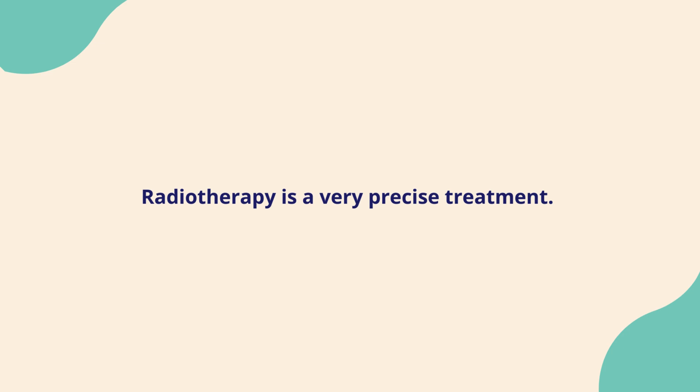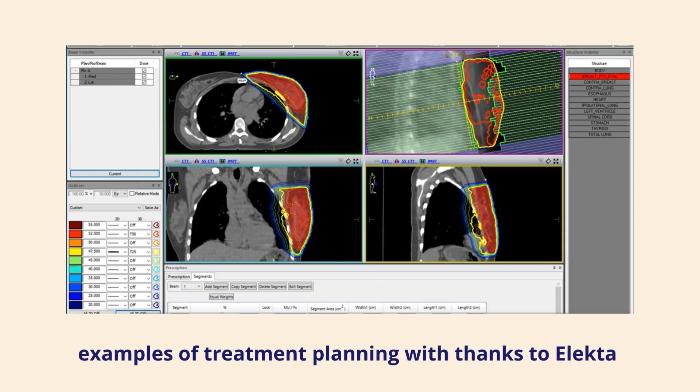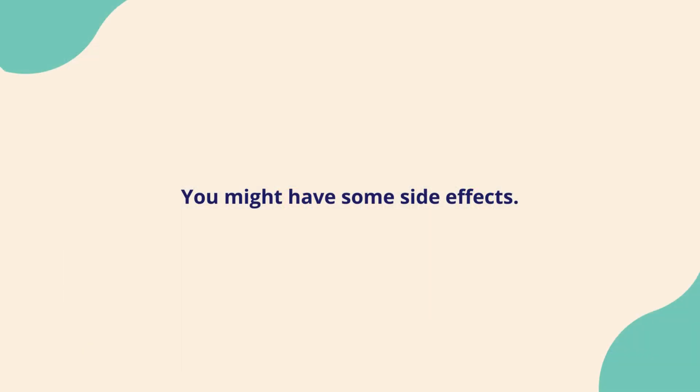Radiotherapy is a very precise treatment and is becoming even more accurate as technology develops. Your team will work hard to plan and deliver your treatment to make sure only the area that needs radiotherapy gets it. However, delivering some radiation to healthy tissue is unavoidable, and this is why you might have some side effects.